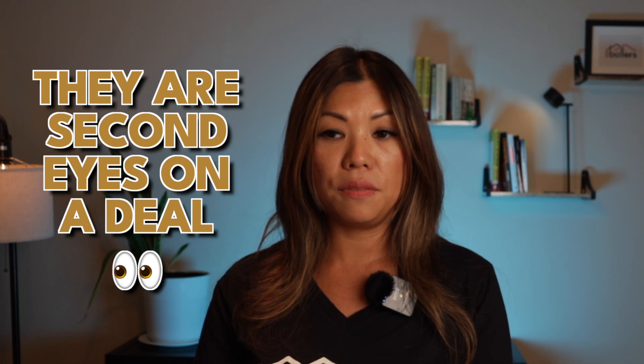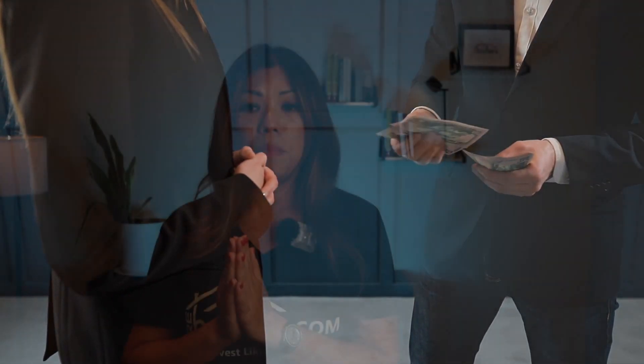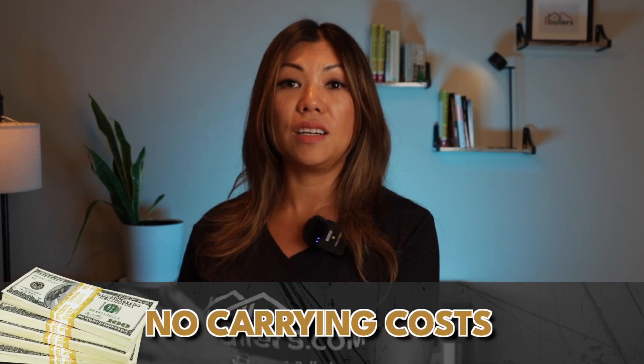Another good point is that hard money lenders can serve as a second set of eyes on your deal, especially when you are brand new. When lenders underwrite these loans, they have to make sure that if you go bad and they take the property back, they won't be upside down. Since they only fund up to 70%, if things are done right, they're in the deal at 70% of the value. If you buy deep enough, they might roll in all your closing costs and interest payments, so you essentially have no carrying costs.